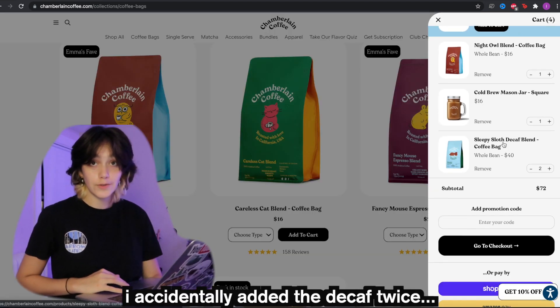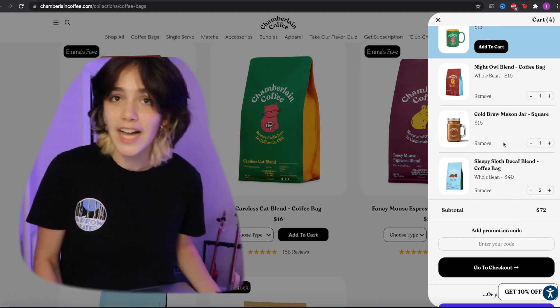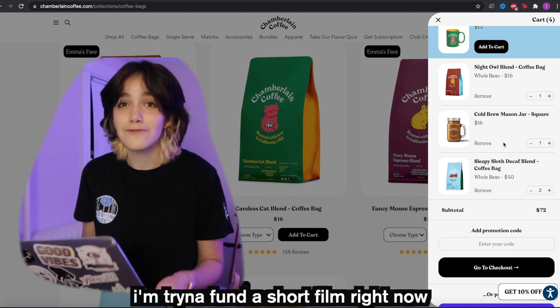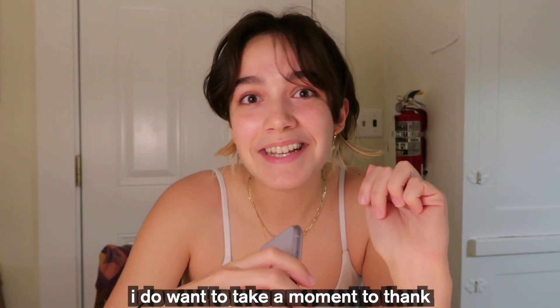That's $72 right there. Do I want to do this video? I have a sponsor, but does that make it okay? I'm trying to fund a short film right now. Anyway, I'll see you when I actually have the stuff. Before we get into the unboxing, I want to take a moment to thank Ana Luisa for sponsoring this video.